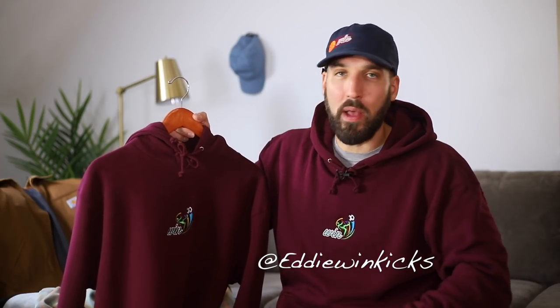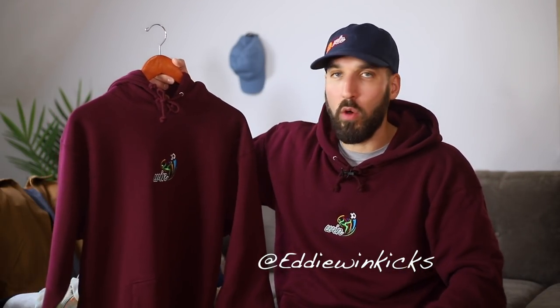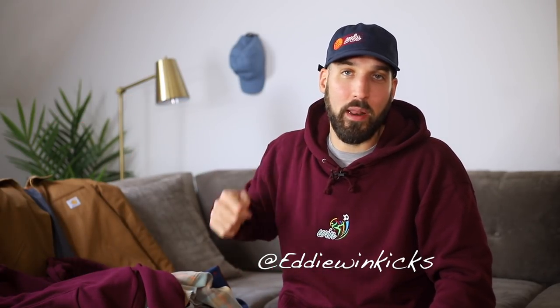If you want anything else, check the description below. If there's a fall essential you wear often, leave it in the comments. Hit that thumbs up, and subscribe if this is your first time here. A lot more fall content is on the way — my first fall lookbook is already up. The first place I post about upcoming clothing drops is on my Instagram at EddieWindKicks, and I'm on Twitter as well. Follow me there to be first when items drop. Thank you guys for tuning in — I'll catch you next time, peace.